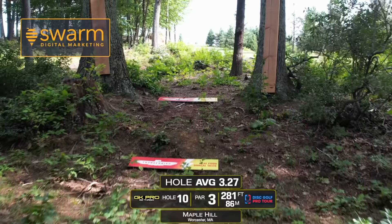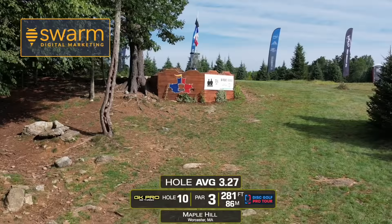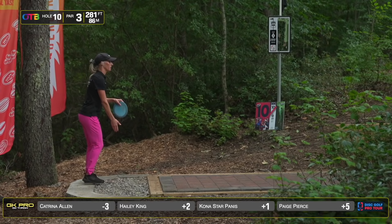Hole 10 is a par three, 281 feet straight uphill towards this castle wall. It's definitely possible to get inside the circle for a putt, but it can be a pretty difficult, very elevated putt. And if you hit this wall, it can cause massive rollaways. Storming the castle can result in catastrophe.